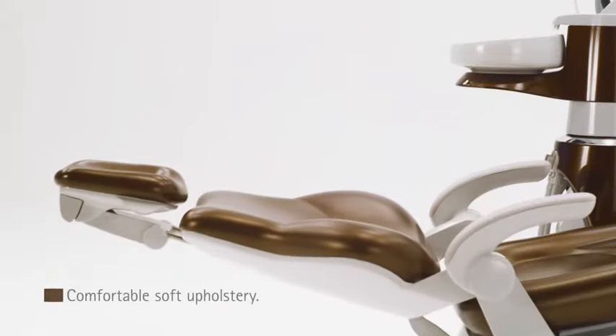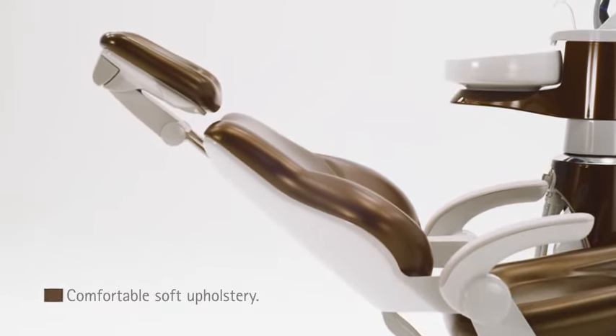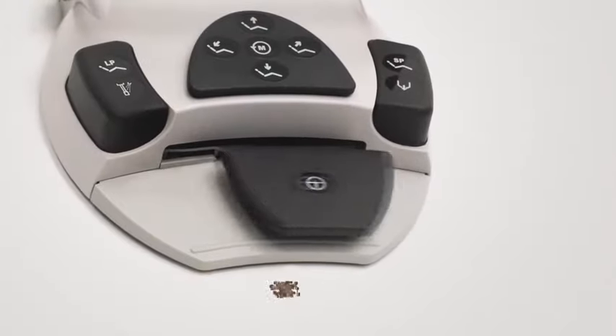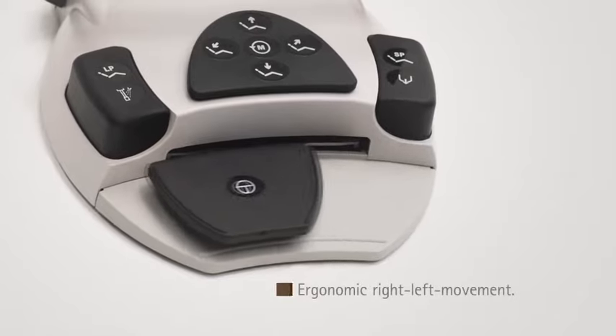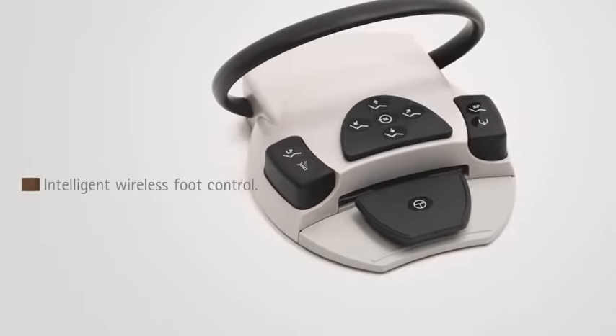Soft upholstery, ergonomically shaped seat recess with lumbar support for the comfort of your patients. The foot control is ergonomic and hygienic, making working procedures less stressful. Wireless for more freedom of movement.